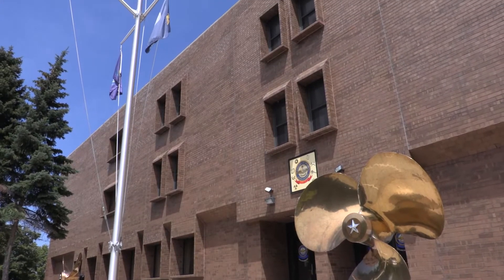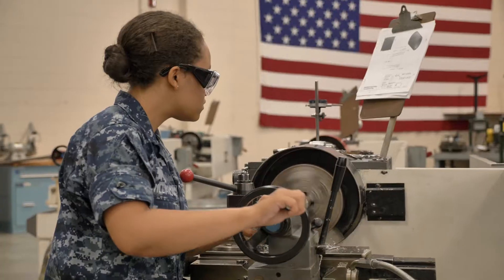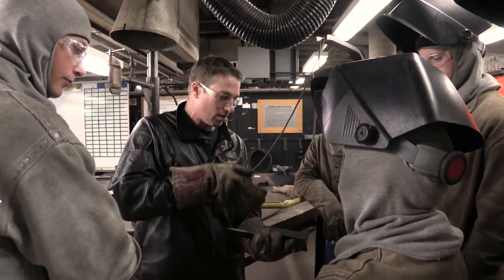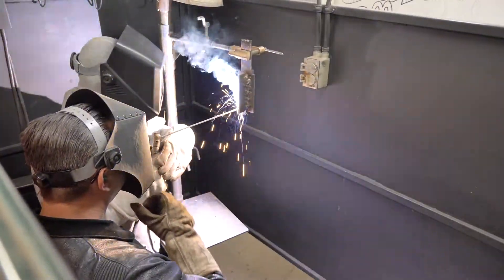At SWAS University's learning site, Naval Station Great Lakes, Illinois, the hull maintenance technician and machinery repairman accession schools are highly streamlined training programs. The majority of training is designed to be hands-on, as sailors learn to operate the actual equipment they will use on board their ships.